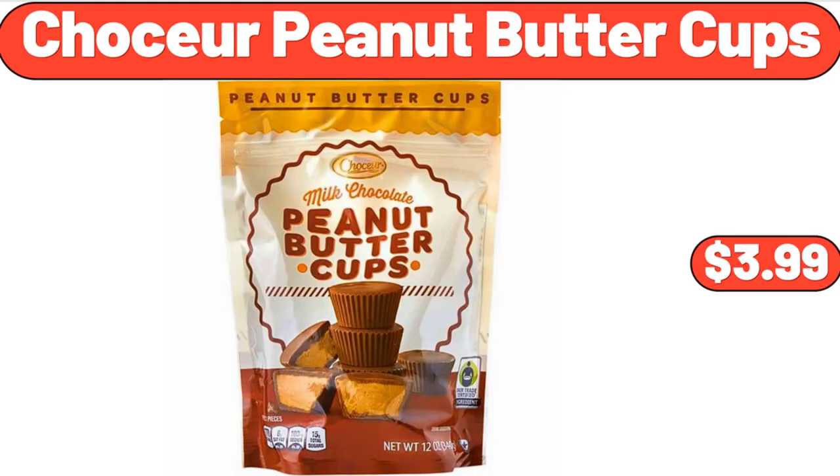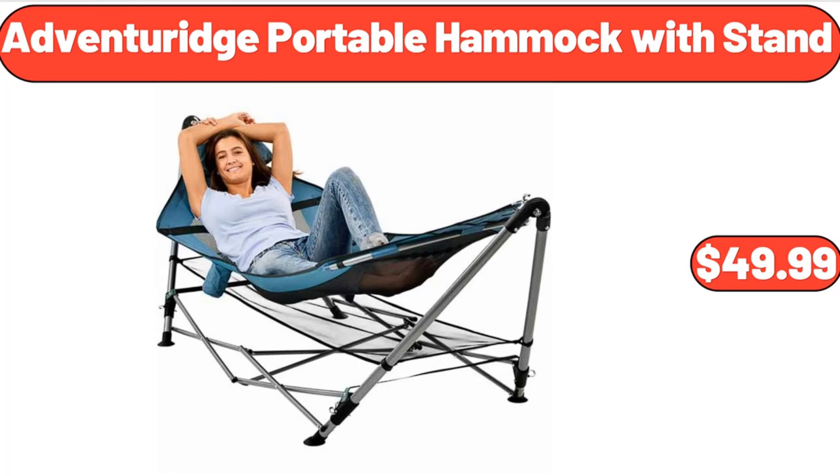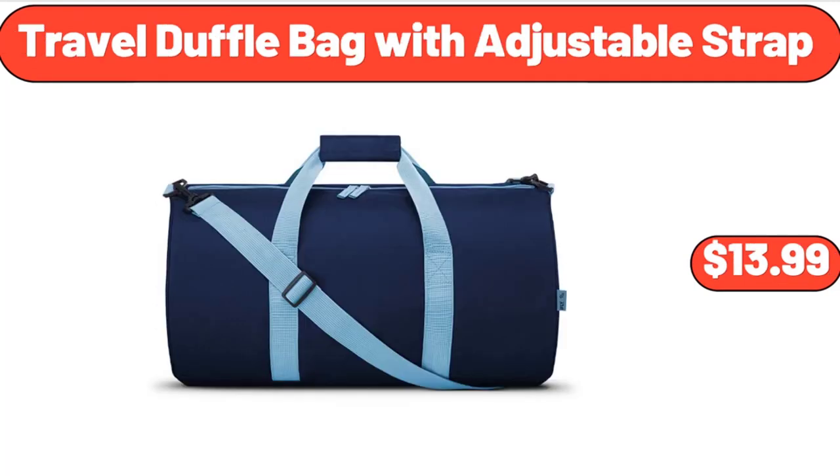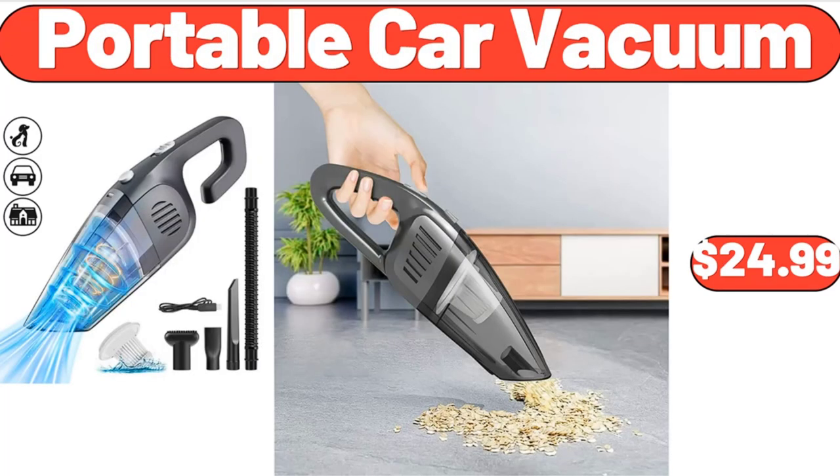Chasseur Peanut Butter Cups, $3.99. 2 Cup Switch Coffee Maker, $45.99. Adventure Edge Portable Hammock with Stand, $49.99. Travel Duffel Bag with Adjustable Strap, $13.99. Vintage Retro Machine Washable Area Rugs, $48.99.